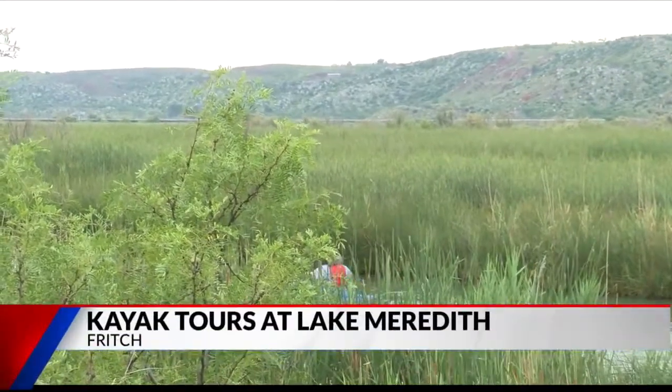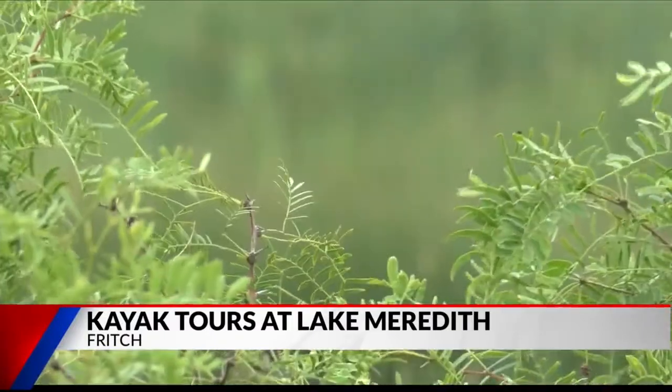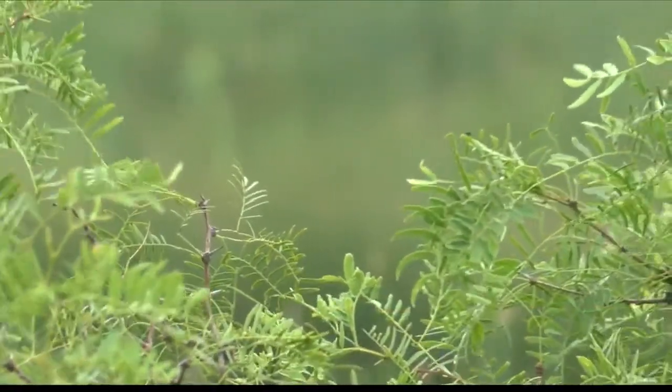Around 9 in the morning, people arrive at the Stilling Basin at Lake Meredith National Recreation Area to take a tour of Spring Canyon.